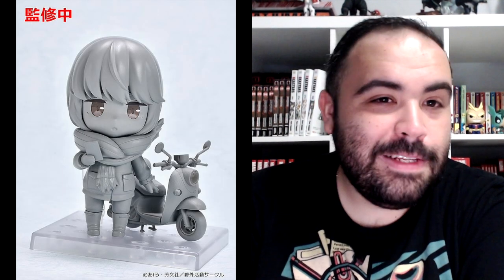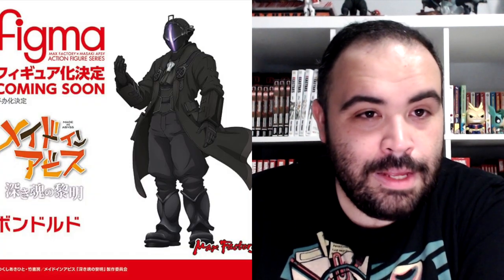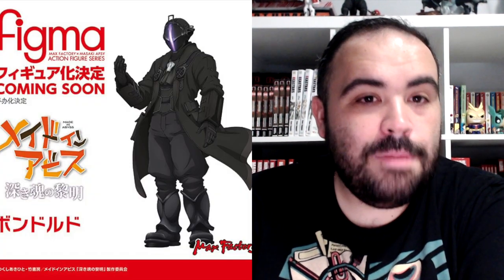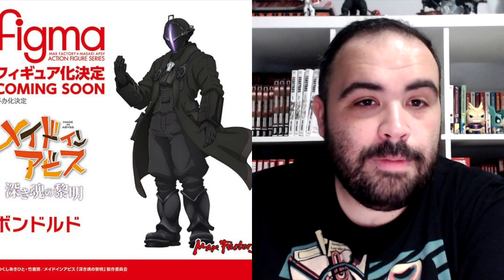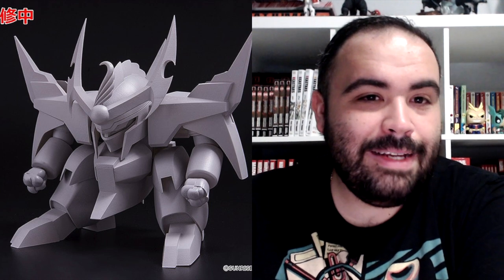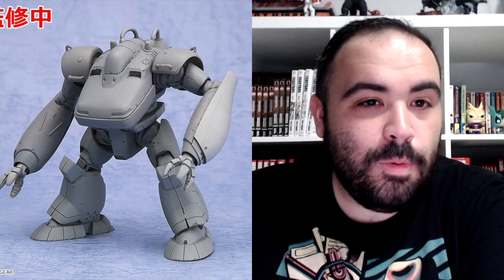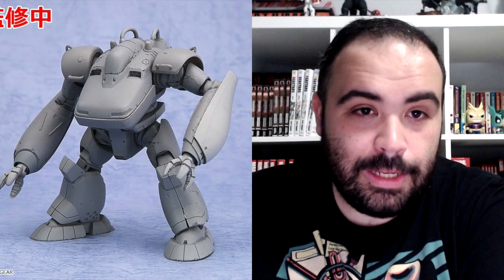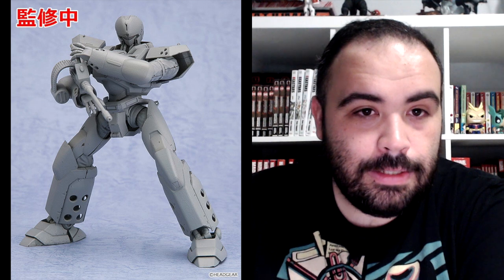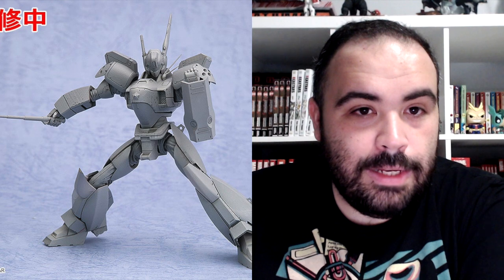My favorite character out of Laid-Back Camp — we're getting a Figma of Rin Shima. Also a Nendoroid of Ena Saito from Laid-Back Camp with the doggy. My favorite character of that series, Rin, is getting a Nendoroid of her own with the bike. From Made in Abyss Dawn of the Deep Soul, which is the sequel movie, we're getting a Figma of Bondrewd. From Magia Record, we're getting a Figma of Iroha Tamaki. Machine Hero Wataru Plamax Senomaru.